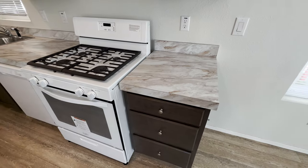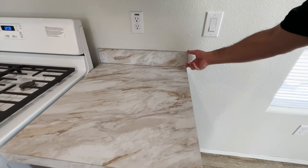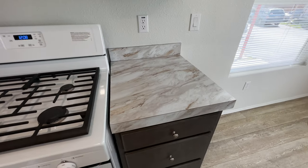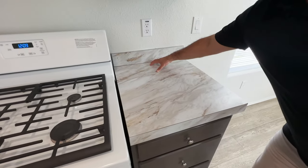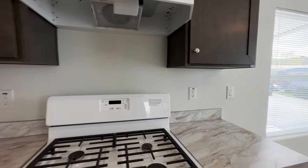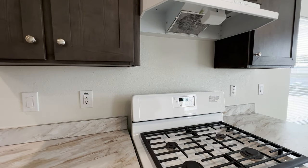Over here we do have the laminate countertops, and we did the six-inch backsplash. You can do mosaic tile or white tile — they offer many different colors. You can even have it go from the countertop all the way to the cabinet. You have so many options when ordering a brand-new manufactured home.